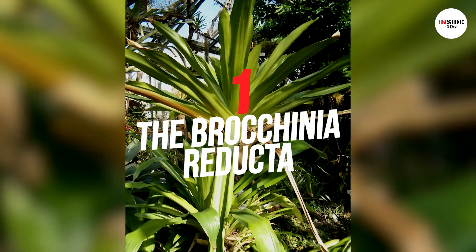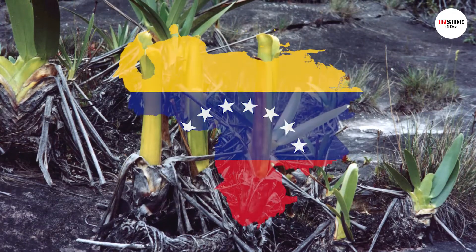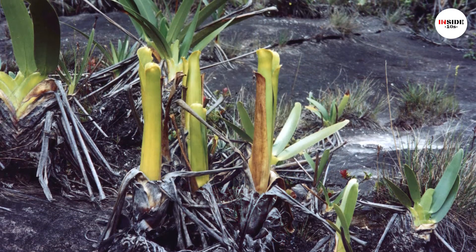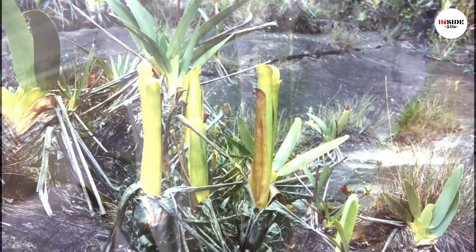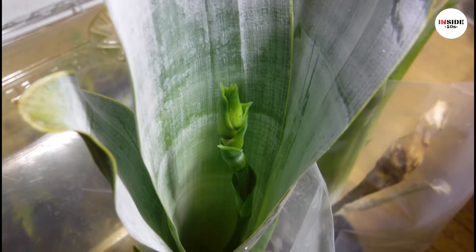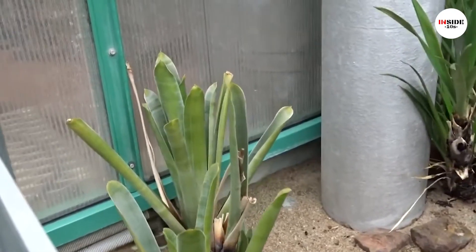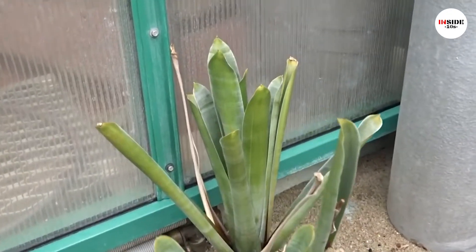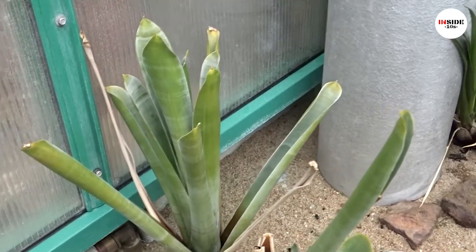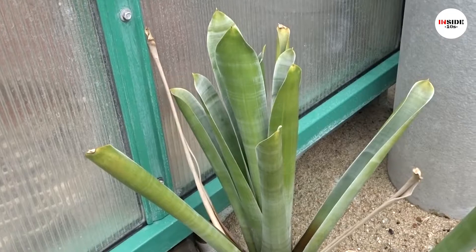Number 1: Brochinia Reducta. This carnivorous plant is native to Venezuela, Brazil, and Colombia. Brochinia grows in low-nutrient soil. Its leaves are covered with loose and waxy scales which are highly reflective of ultraviolet light, attracting insects that are drawn to UV light. Brochinia Reducta is very rare in cultivation and a unique plant for carnivorous plant collections.